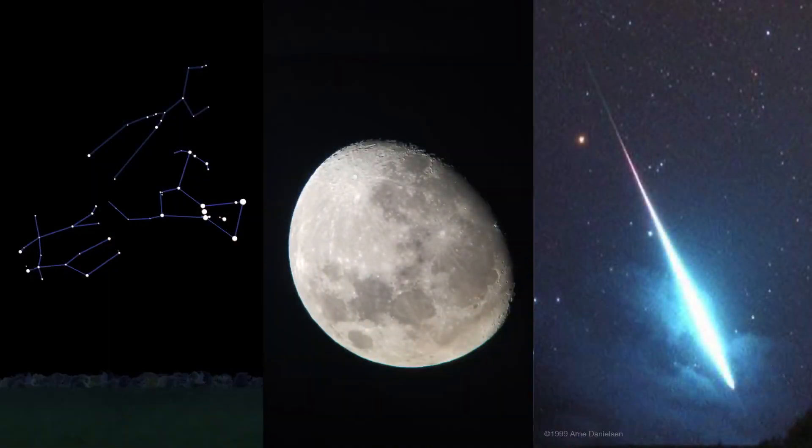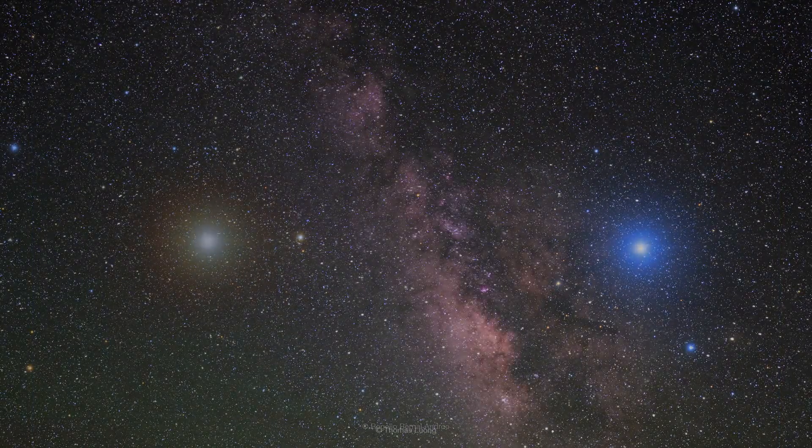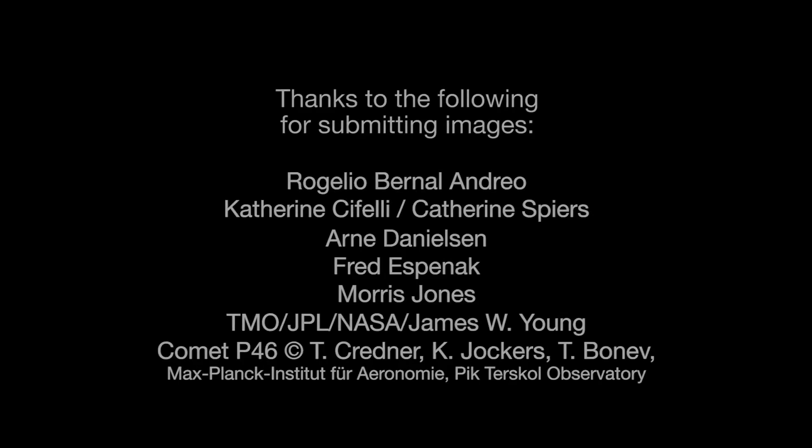Next month, we'll wrap up the year, and I'll wrap up 12 years writing and presenting What's Up. A new presenter will resume the series in January. You can catch up on all of NASA's current and future missions at www.nasa.gov. That's all for this month. I'm Jane Houston Jones.